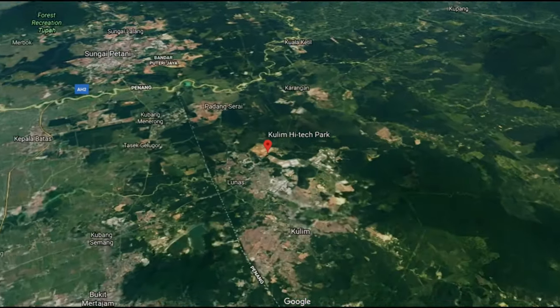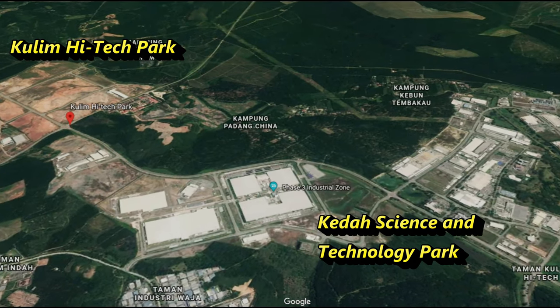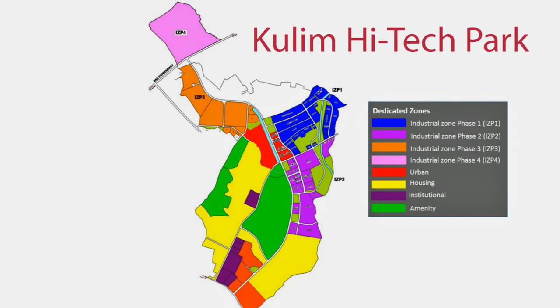NCER contains the Kedah Science and Technology Park and the Kuleem High Tech Park, which has a land area of 14.5 square kilometers. The two areas focus on science and technology clusters in the establishment of global research centers.